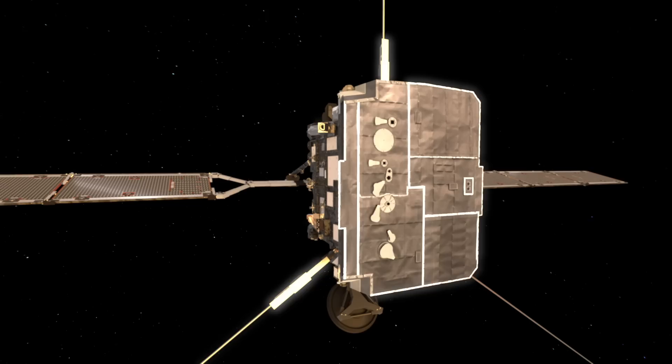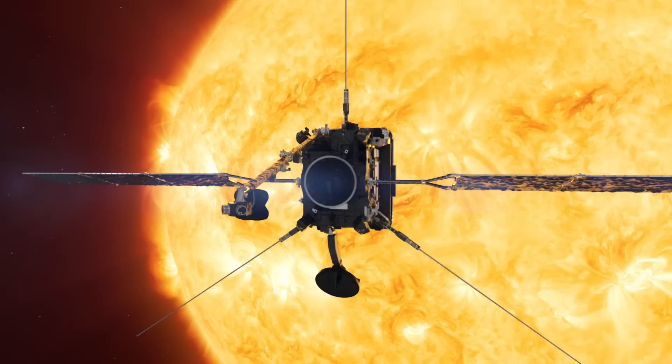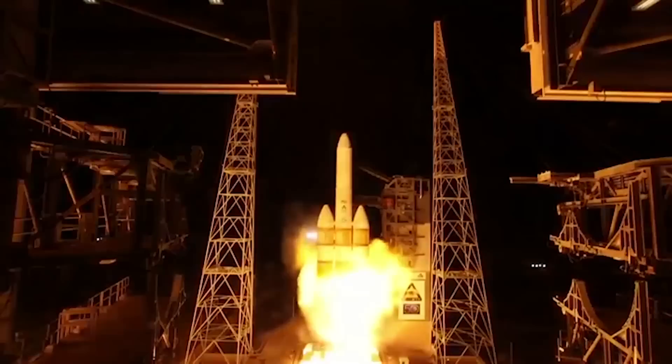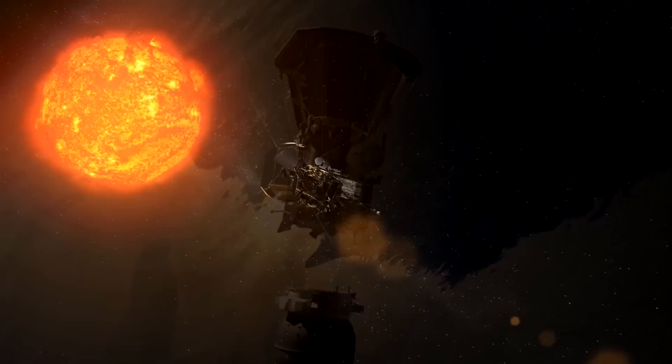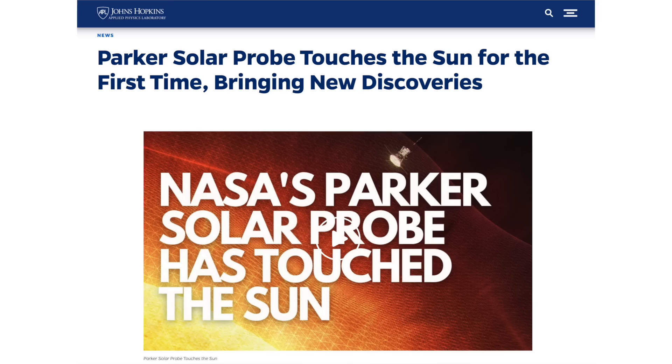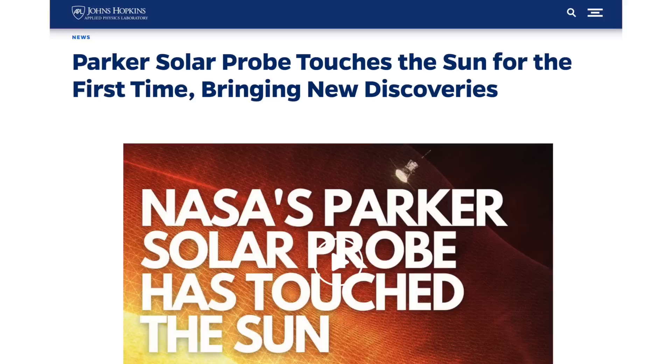One of NASA's most spectacular projects has been the Parker Solar Probe, which is presently on its way to approaching the Sun in 2025 closer than any manufactured object ever has. Like so many of their earlier projects, the successful designing, engineering, construction, launching, and guiding of this probe has been something of which NASA can be immensely proud. But typically, their descriptions and interpretations of the observations and data they deliver back to us, the public, not so much.